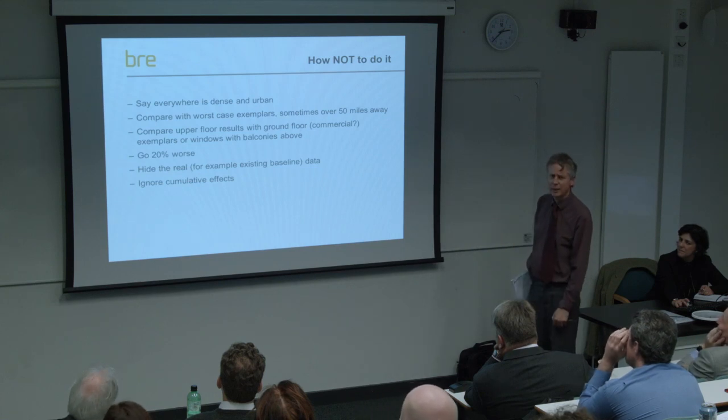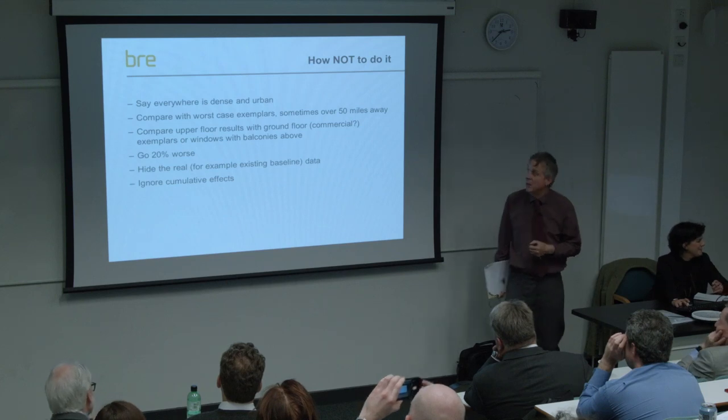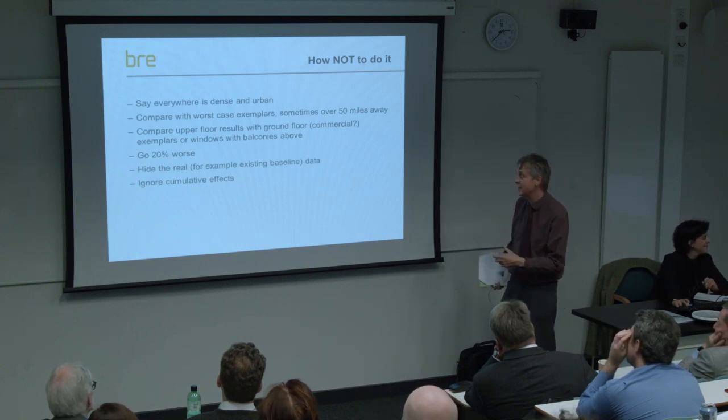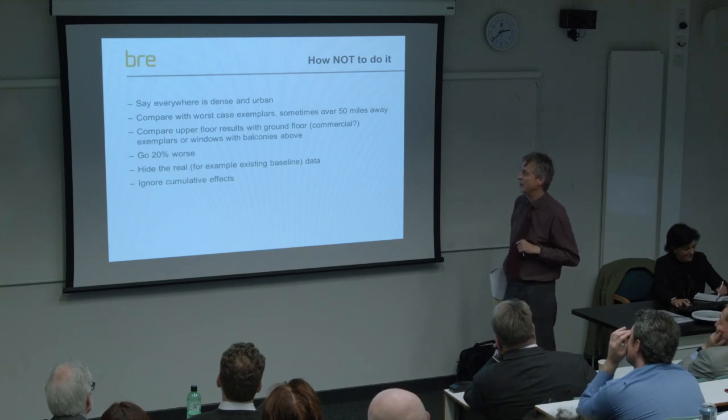I wasn't sure whether to include this slide, because if you're young and impressionable daylight consultants I don't want to give you ideas. This is how not to do it - these are some of the things we've spotted in reviewing people's daylight reports which aren't really correct. First: saying everywhere is dense and urban. Recently I was reviewing somebody's daylight report for what was basically a field in Reading, and they said 'in a dense urban area this represents a good level of daylight and sunlight' - and obviously it was a field.